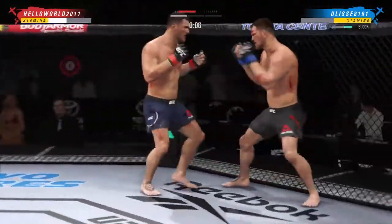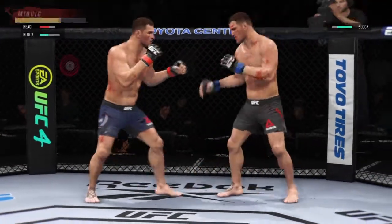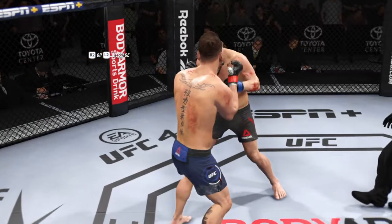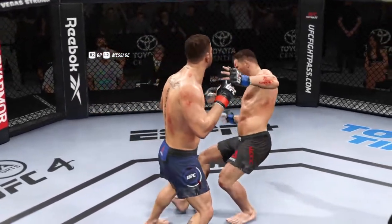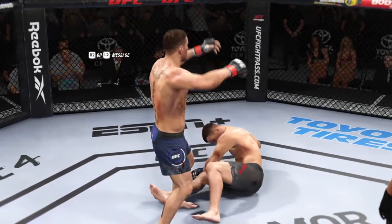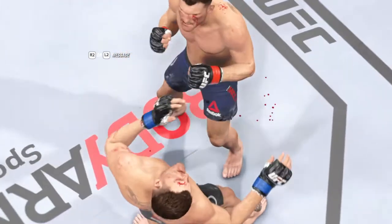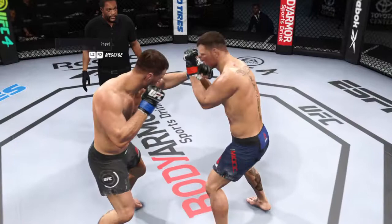Final seconds of round one. Nice straight left. That horn means we have reached the end of round one. We had a knockdown there, but not a knockout. You can't take those shots — that big punch landed and it sat him down. If he gets hit with another one of those, it might be good night.